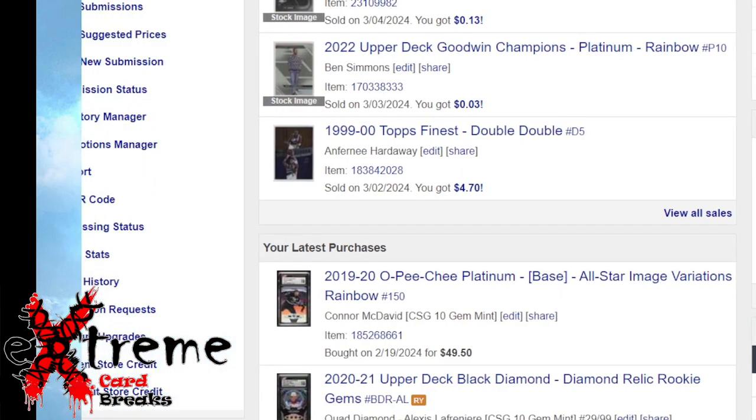I bought this 2019-20 O-Pee-Chee Platinum All-Star Image Variation Connor McDavid. The guy had it up for $100 — that's what it was valued at. This is a CSG 10, which is really hard to get; it's not handed out like GMA and stuff like that. I got it for half off, so I took it. Only card I bought all month: $49.50.